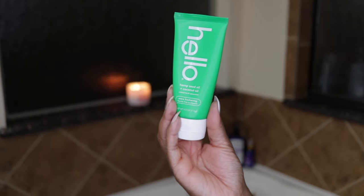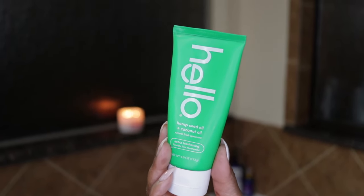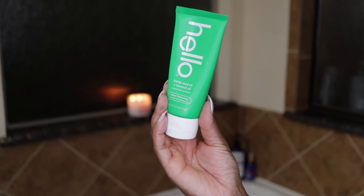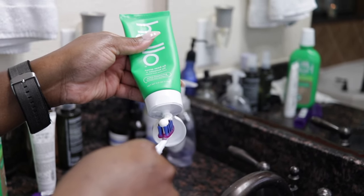Now let's get into oral care. Oral hygiene is very important. A lot of times people neglect their oral hygiene, but you must go to the dentist at least twice a year. I love using the Hello brand because it is free of parabens, no peroxide, artificial sweeteners, no dyes, sulfates, and it's gluten and dairy free — it really keeps your breath fresh all day. I try to brush my teeth at least twice a day.